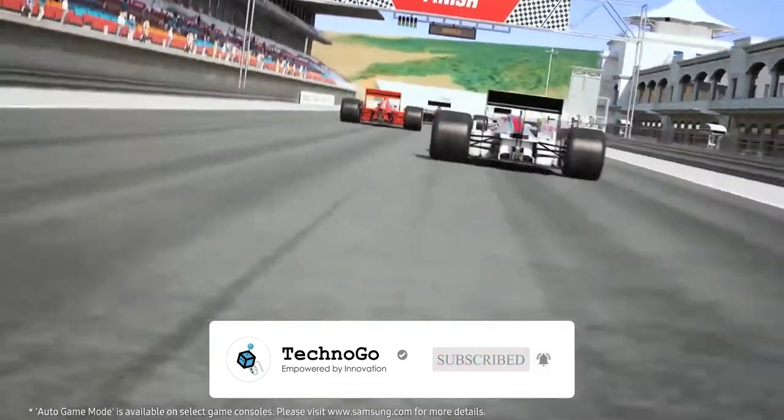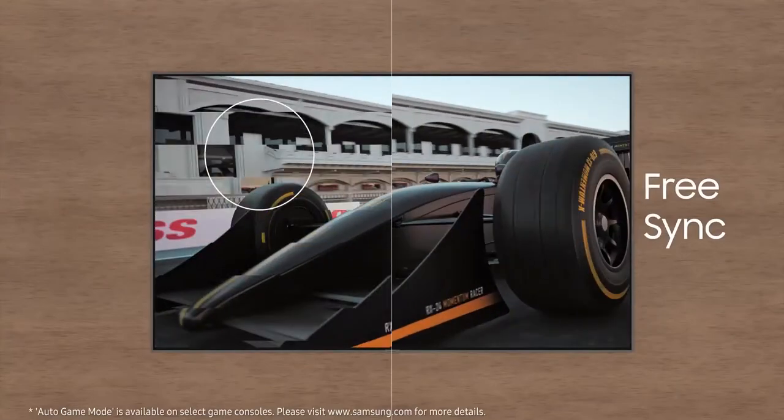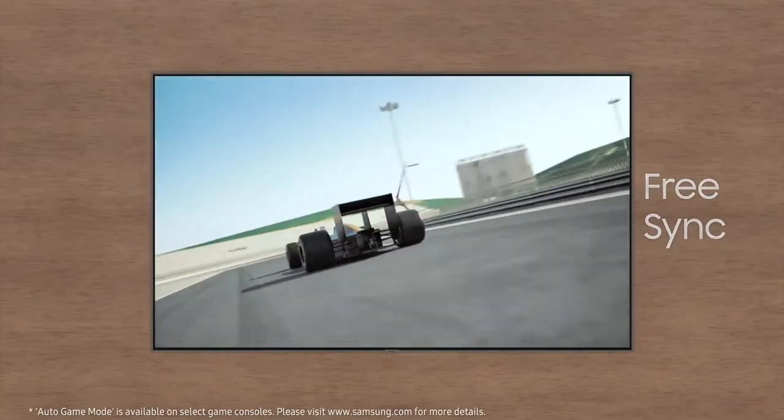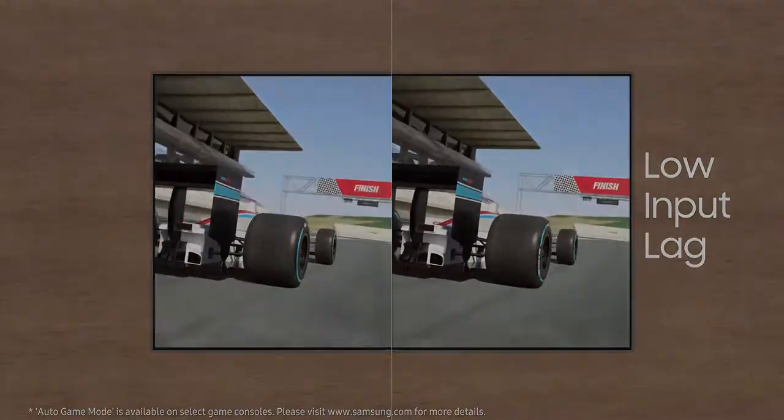Dynamic Black Equalizer gives you better visibility in the dark, and uses detailed scene analysis to optimize image quality. It can even enhance the sound, so you can immerse yourself in the game.